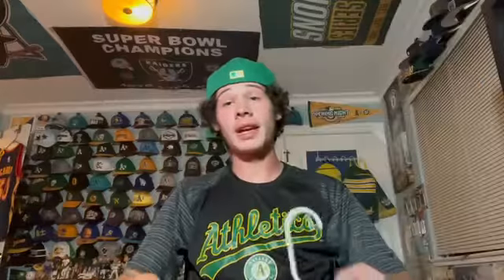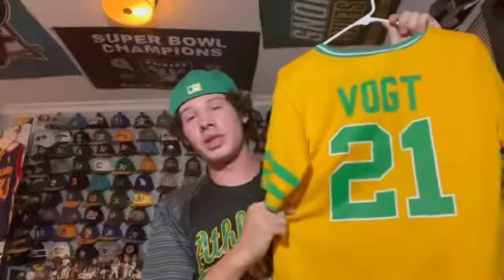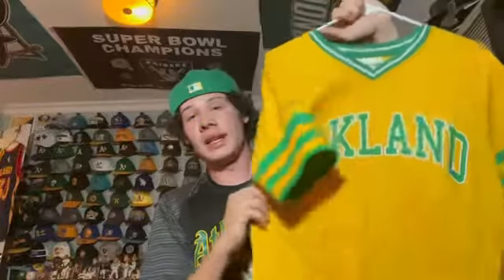Next I have another stadium giveaway jersey — this is one of the few jerseys I have of a player still on the A's, Steven Vogt. This jersey I believe was from 2016 or 2017. It's Steven Vogt number 21 and is supposed to represent one of the 80s A's jerseys. I liked it — it says Oakland on it and I like the striping.